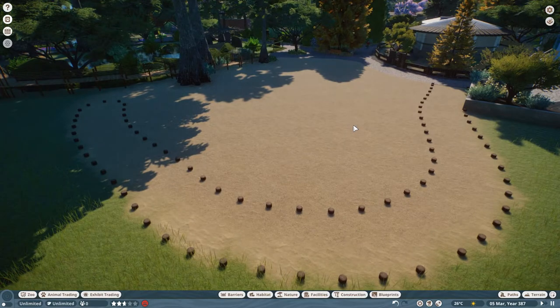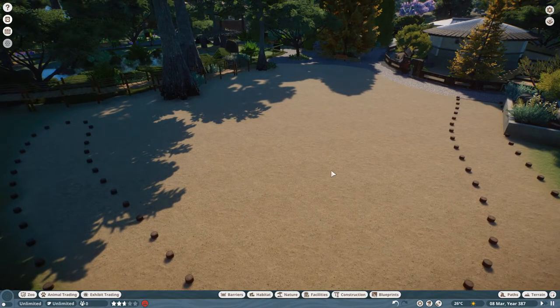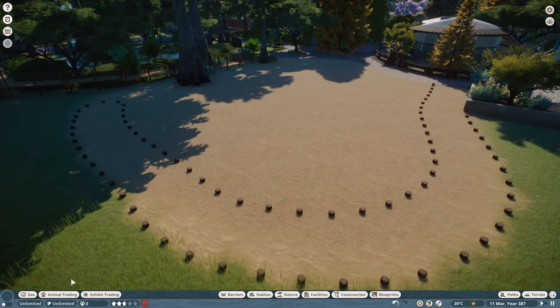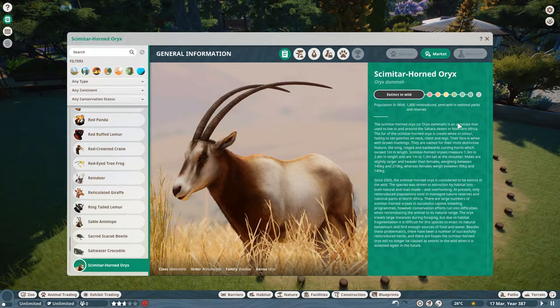So there's no animals in the zoo at the moment apart from the horses. This is where our oryx are going to go. It's quite a small area - that's sort of the theme of what I'm doing in this zoo, trying to keep the habitats small. I came up with an idea to make it a bit more interesting than just a flat area. Let's have a look at what continent they're from - yes, right there in the middle of Africa. Very endangered.